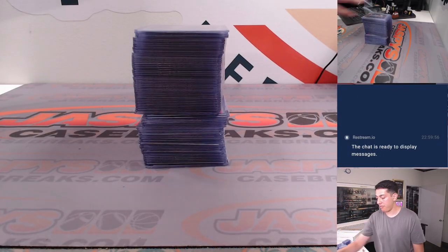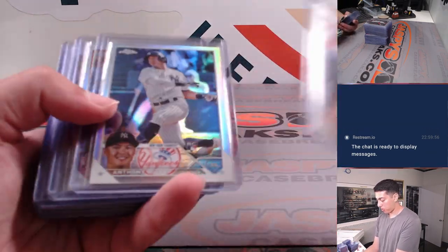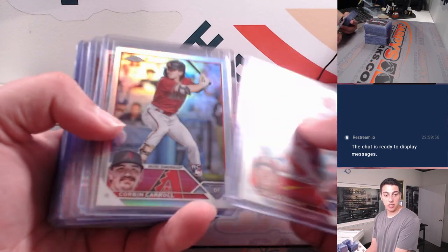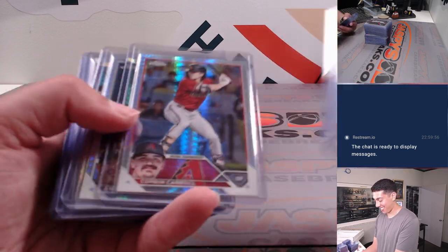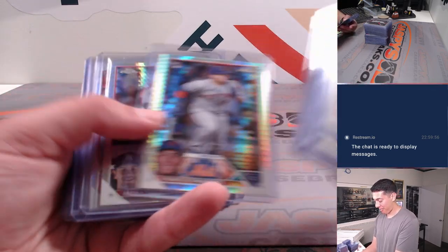Getting into some of the stuff — got our refractors, rookies, all that good stuff. You can show all the teams here. Got an Acuna refractor, some prison refractors, and a nice Shohei refractor.